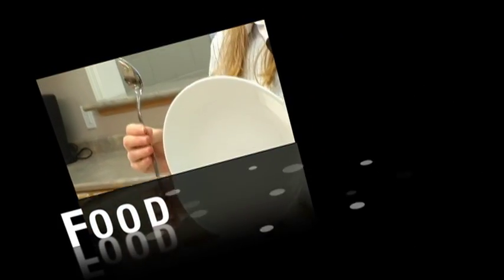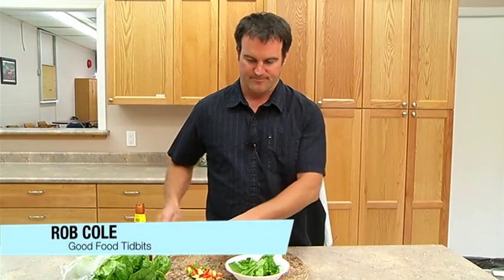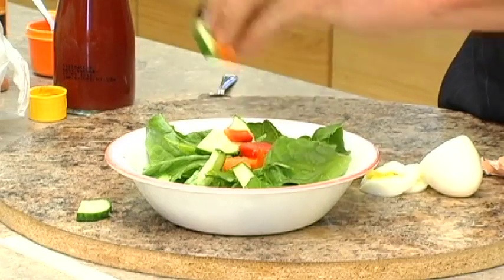Today's Good Food Tidbit is about salads hot and spicy. The green salad is not always going to be as appetizing as you might think, but you got to get more vegetables in there, a little more color — spice it up. Get some protein in there.